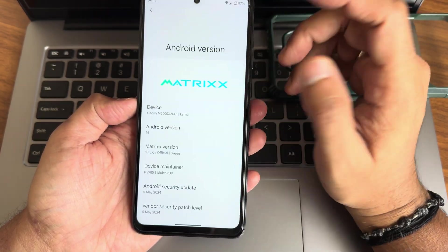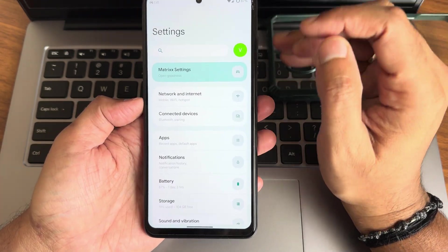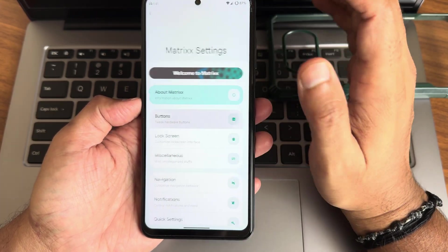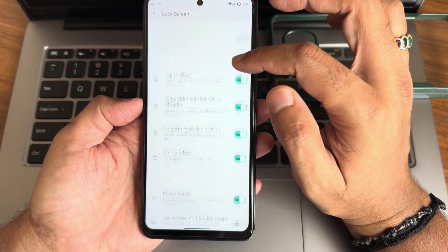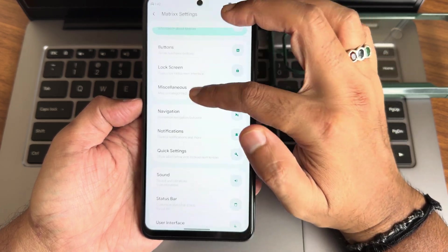Going into settings — the UI is good, I can't say it's smooth enough but it's still good. You get the About Matrix section, button customizations, and lock screen customizations with plenty of options.